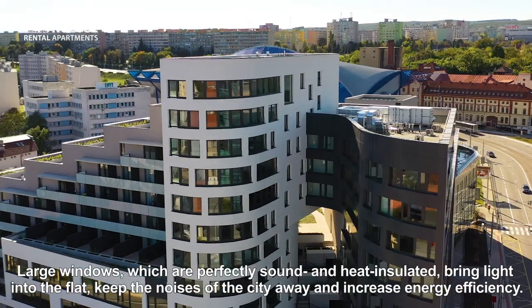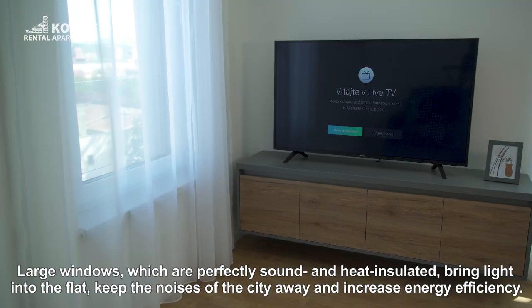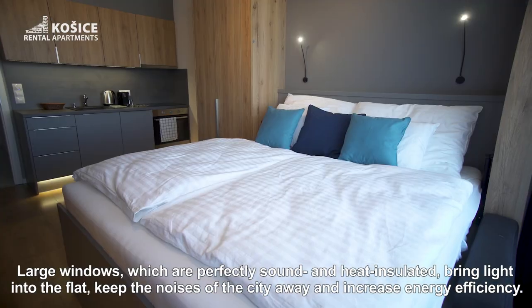Large windows, which are perfectly sound and heat insulated, bring light into the flat, keep the noises of the city away, and increase energy efficiency.